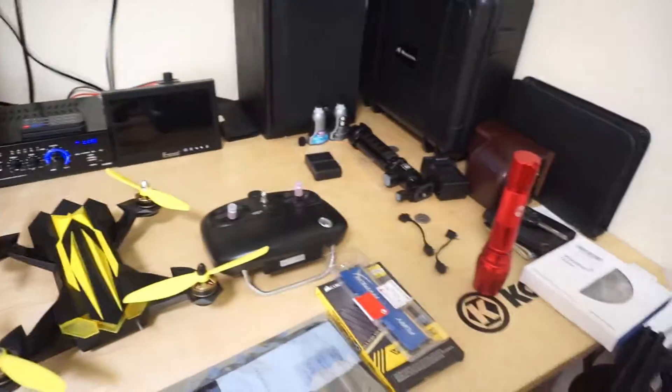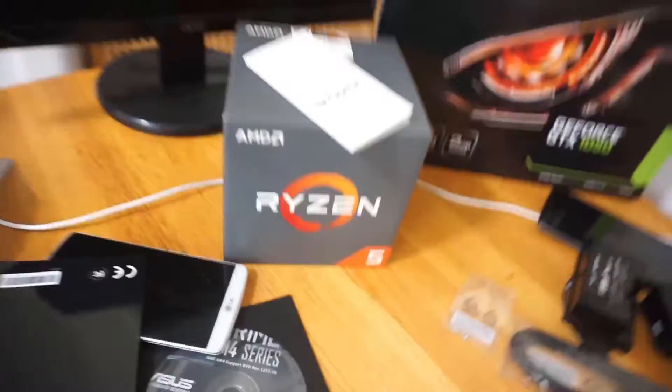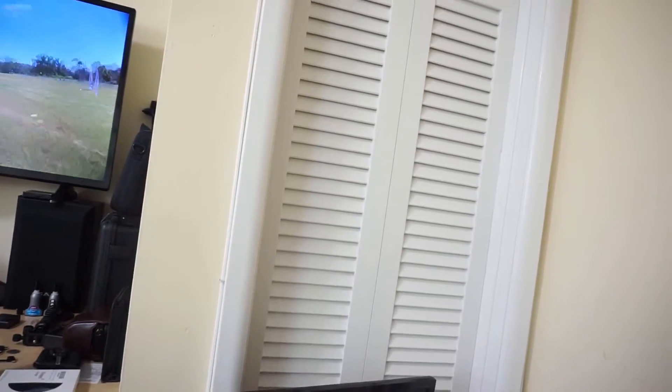Hey guys, Ron here. A little something different today — working on two systems. Building a gaming system for a friend of mine, and I've got another system coming that's also a gamer that I'm going to modify for editing, trying to add some more memory and a better graphics card. We'll see how it does.